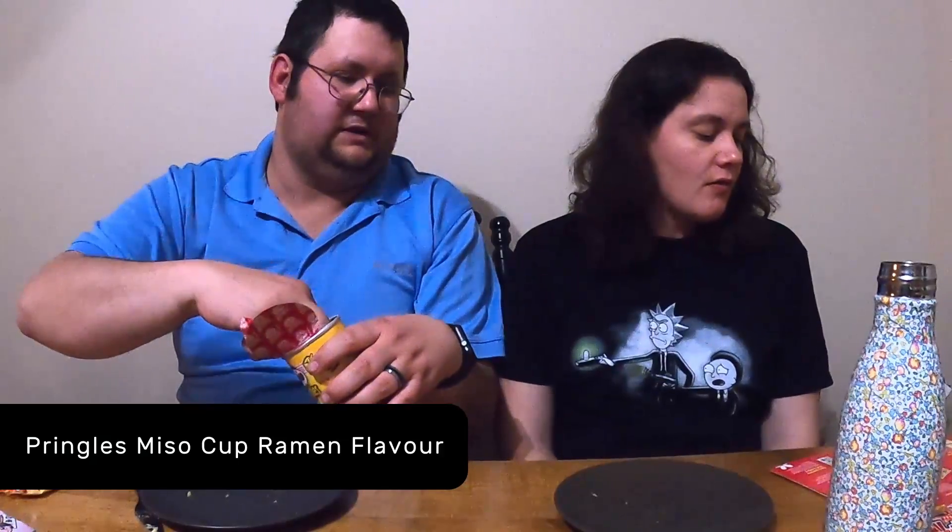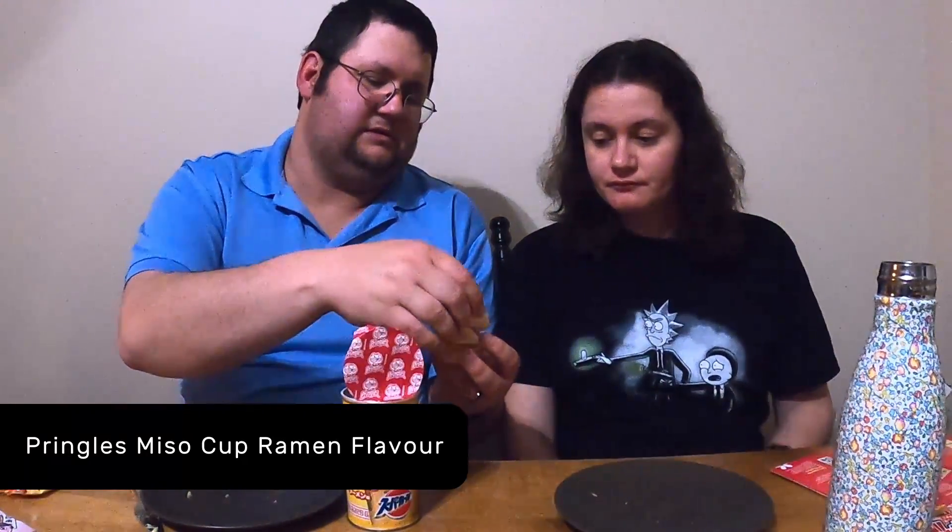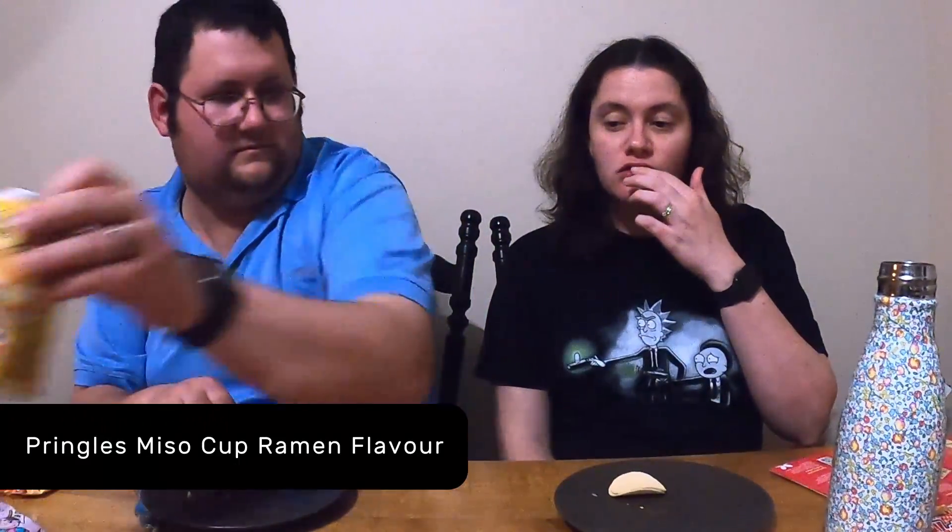These are the Pringles Misho Cup Ramen flavor. Tastes like ramen! They kind of have a soy sauce flavor to it almost.